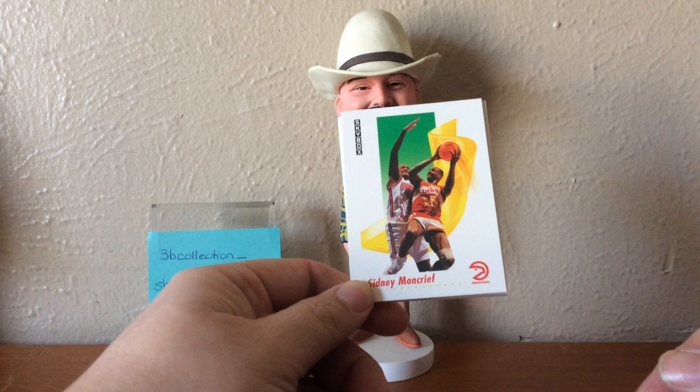But that is my look at 1991-92 Skybox. Hope everyone has a great day, and I will see you down the road.